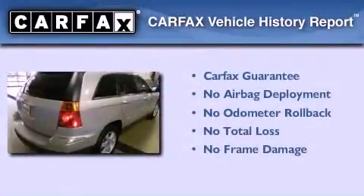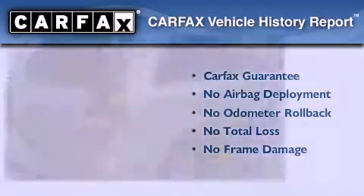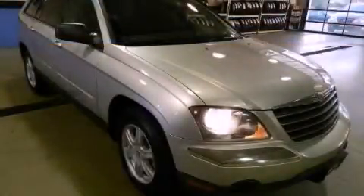Not to mention that this Chrysler qualifies for the Carfax Buy-Back Guarantee. Please call today to reserve this vehicle for a test drive.